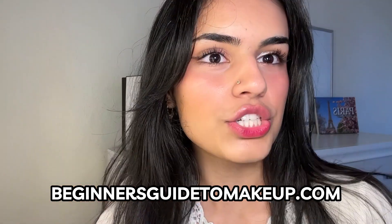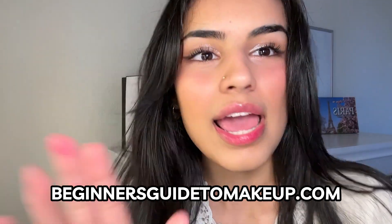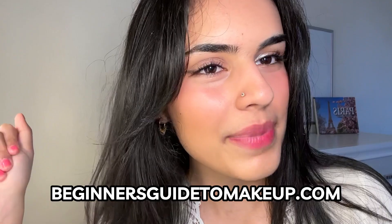Thank you so much for watching. I'll link my blog post down below all about setting spray if you want to learn more. Be sure to subscribe to the Beginner's Guide to Makeup to learn all about the latest for makeup beginners. Bye everyone!